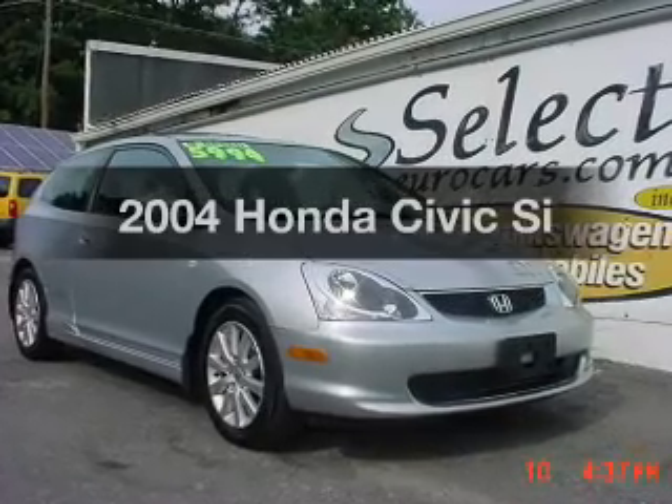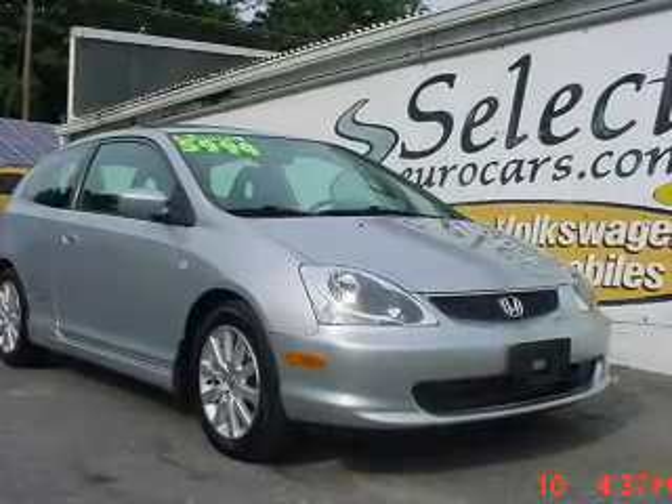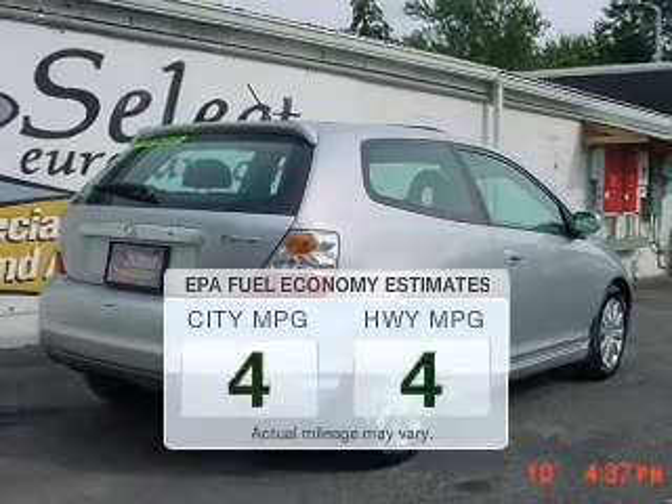Check out this 2004 Honda Civic. Find everything you want in a ride under one roof. With this vehicle, save your money.